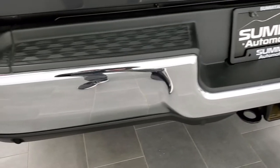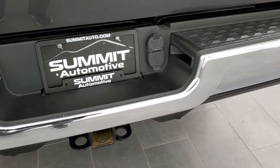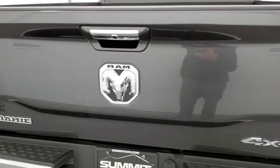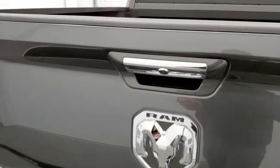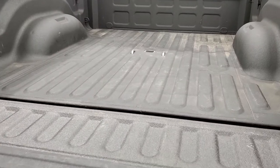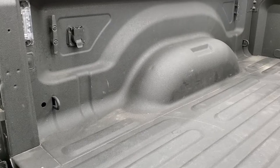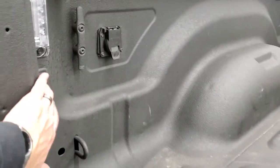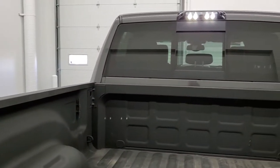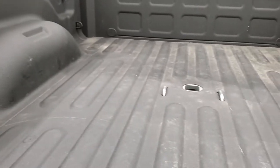No dents or dings on that rear bumper. It does have the backup parking sensors and a full towing package which includes a receiver hitch, 4-pin and 7-pin wiring. The tailgate is in excellent condition as well and it is a power drop-down tailgate, so you can operate it with the key fob. As you can see it has shocks so it's not going to slam down on you. There is also a 7-pin wiring and a gooseneck hitch in the bed.